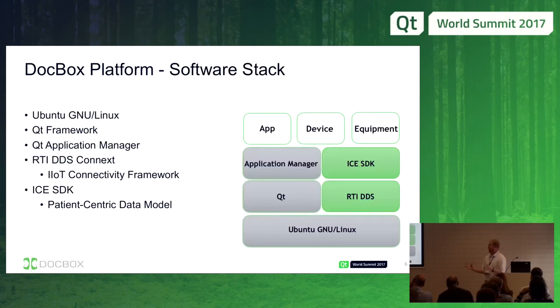The software stack of the patient bedside unit: at the base, we're using Ubuntu Server Edition 16.04. We're using the Qt Application Framework to create both the system UI and all the individual applications. The next one may be less familiar — RTI DDS, our communication framework for communicating between devices and applications. And then we have what I'll call the Integrated Clinical Environment SDK, which is our helper libraries and code defining the common language spoken over DDS.